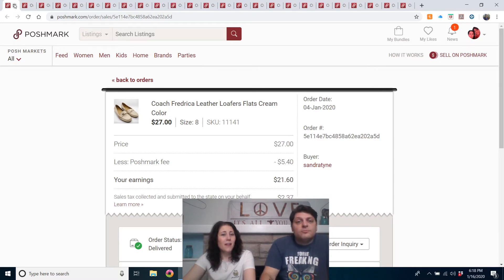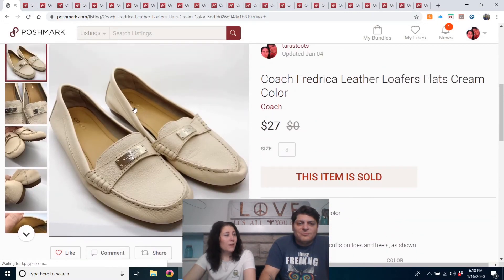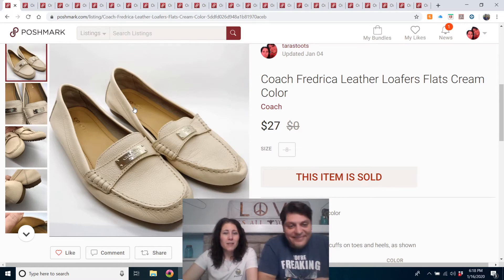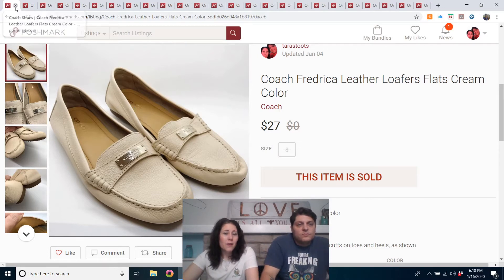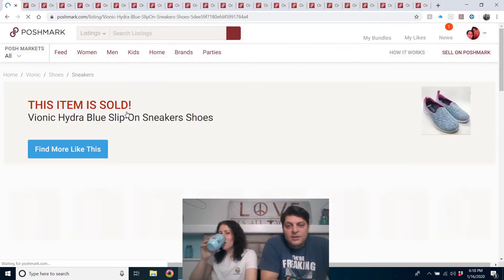Coach Frederica leather loafers flats in cream. These were listed at the end of November — from our first ThredUp shoe unboxing. They were listed for $30 and this was an offer to likers. I would buy these again — very nice quality. I don't buy the Coach with the C print on them; I like the classic look. Can't go wrong with Coach.